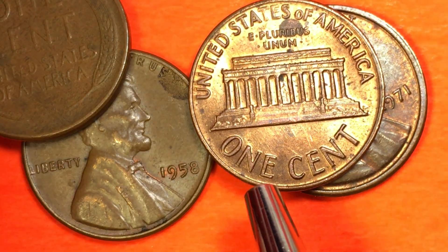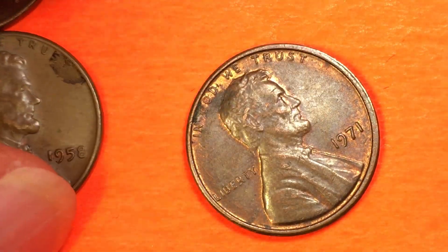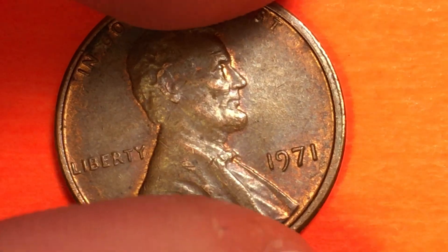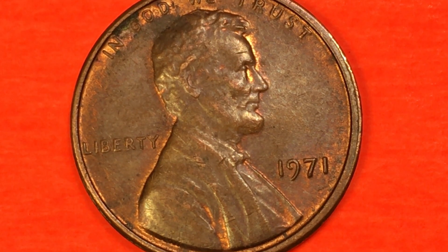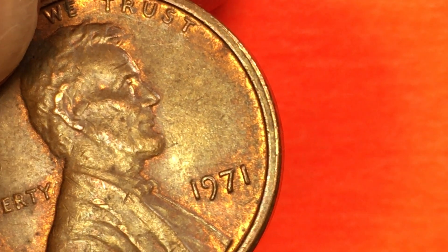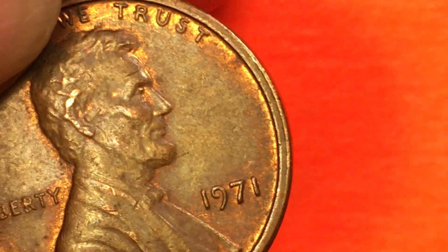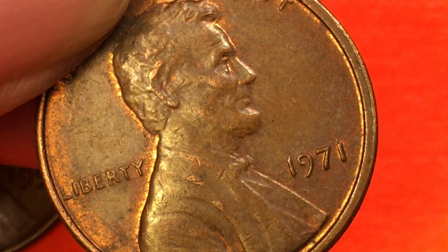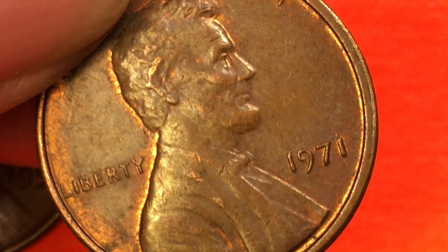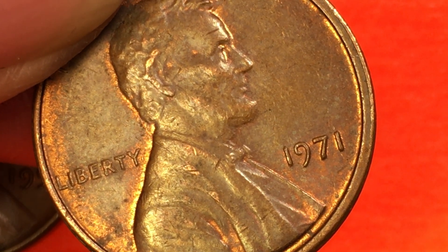That's all we have today from the 1971 Philadelphia Lincoln Memorial cent — virtually no value. Look at the great colors that come up on this though; you can see the reds and oranges wearing through. This coin has been through a lot of hands and it came to my hand yesterday in the year 2020, 49 years after it was made. Have a great day from DC Coin World International Coin Channel. We'd love to have you subscribe and leave any comments in the comments section.